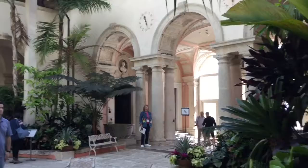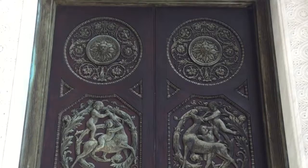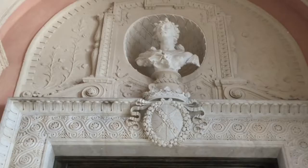Of course, you have arches because of the Moorish and Mediterranean influence. The elaborate bronze images embellish these carved doors in the foyer. And we also have a bust, a carved plaster bust.